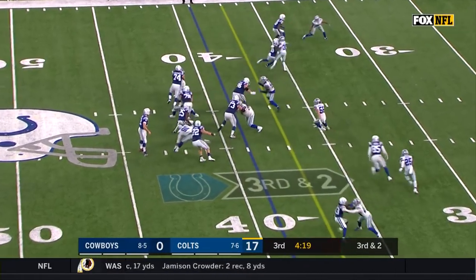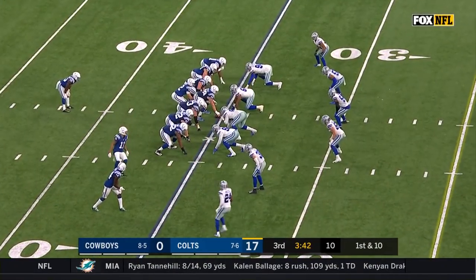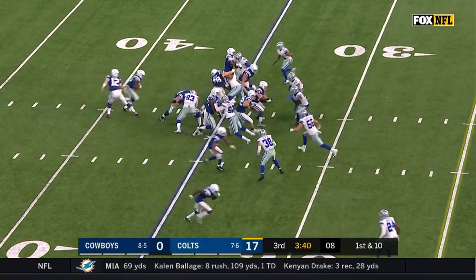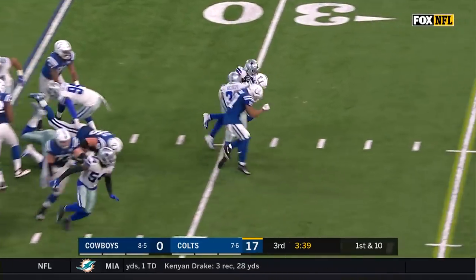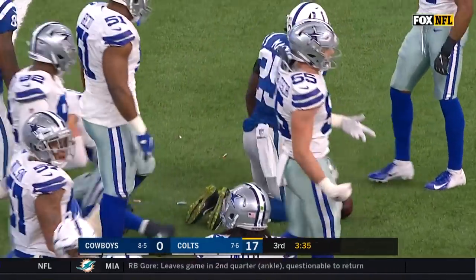Colts are 5 of 6 on third down today. Here's Mack — stutter step, first down. Make it 6 of 7. Mack breaks through and he runs into Jeff Heath, but not before picking up 8 yards.